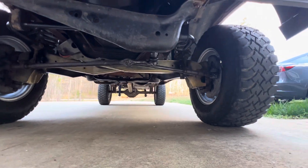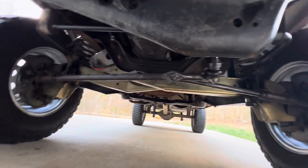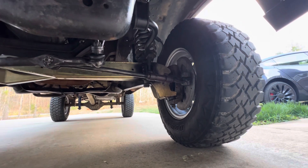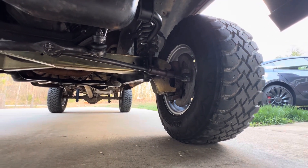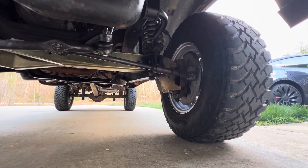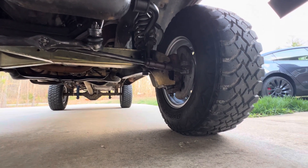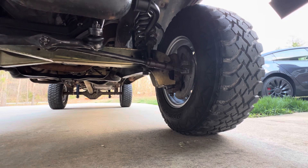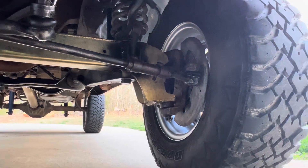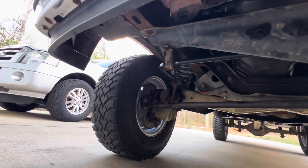I don't think you can even still buy these lift beams for these trucks anymore — I shopped around and couldn't find any. This truck is a '92 model, but these beams were designed for the '88 and earlier model trucks, which had a different ball joint arrangement. So I ended up having to go to the junkyard and locate an earlier-style set of spindles so I could use these beams. It worked out, but it was a lot of work.